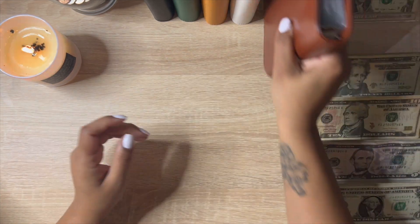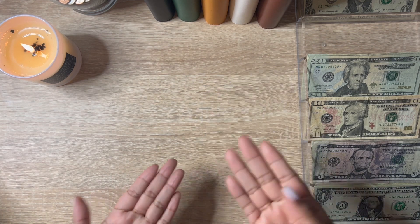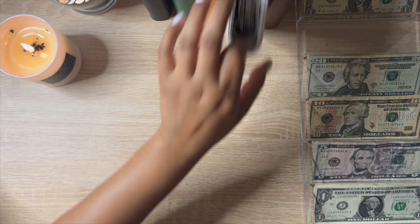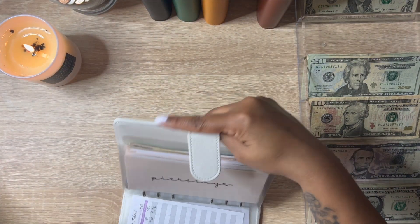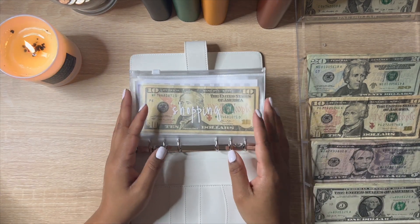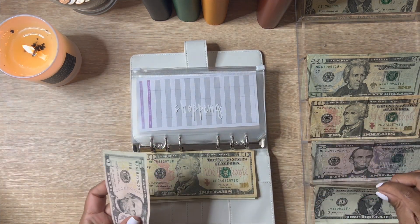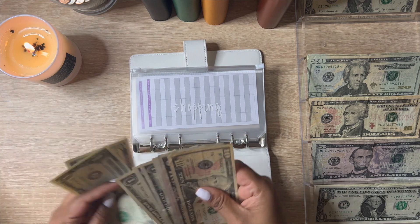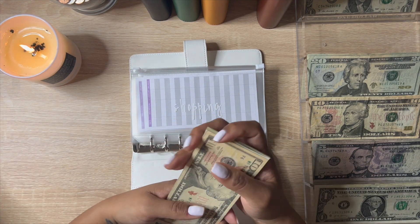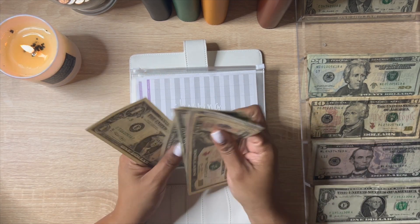That's it for this binder. These little sticker pieces are everywhere — just when I think I'm done with them they keep popping up. Now we're going to this binder. Shopping — this is just for clothes and anything like that — is going to get six dollars, so now shopping has $30.